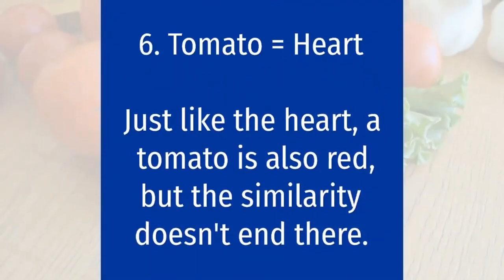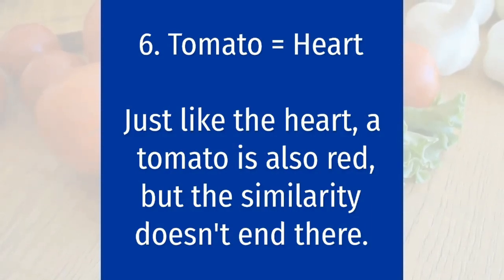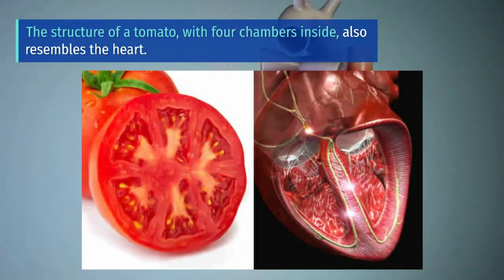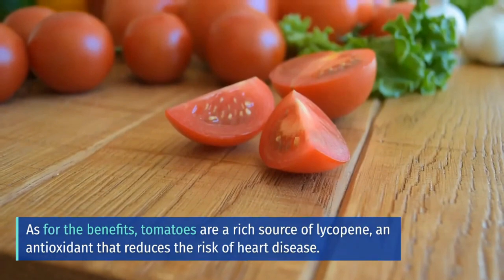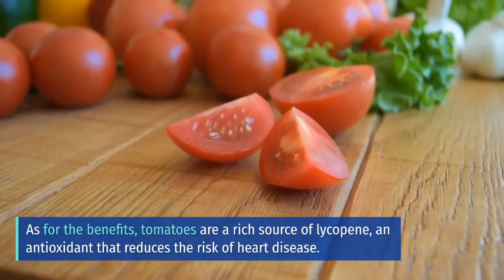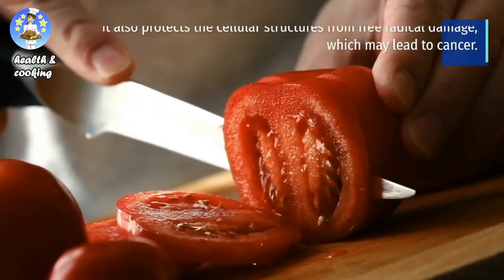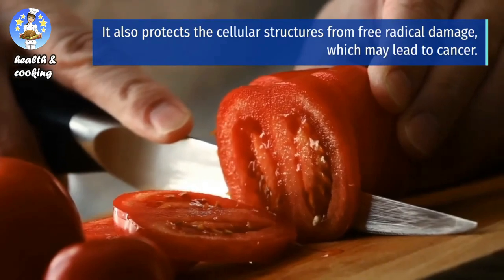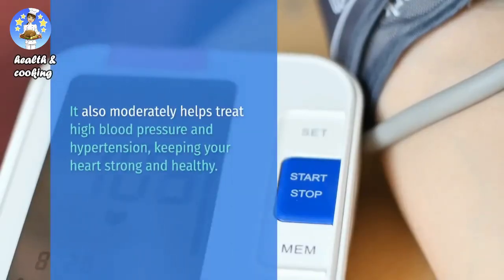Our bodies turn beta-carotene to vitamin A, which keeps our eyesight healthy and prevents the risk of cataracts. Tomato equals heart. Just like the heart, a tomato is also red, but the similarity doesn't end there. The structure of a tomato, with four chambers inside, also resembles the heart. Tomatoes are a rich source of lycopene, an antioxidant that reduces the risk of heart disease. It also protects the cellular structures from free radical damage, which may lead to cancer. It also moderately helps treat high blood pressure and hypertension, keeping your heart strong and healthy.